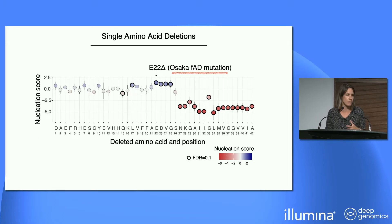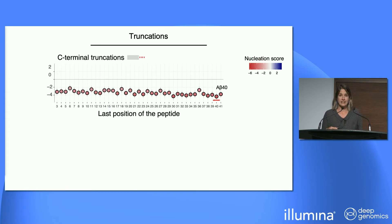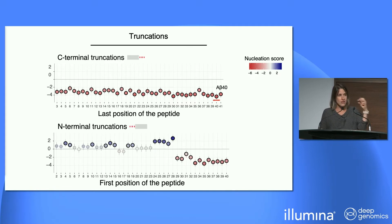This again hints at a mechanism extremely relevant to Alzheimer's. For truncations from each side: C-terminus truncations are mostly unremarkable, except that deletion of the last two residues gives amyloid beta 40 — the other isoform common in serum — which aggregates a lot less, consistent with what we know.